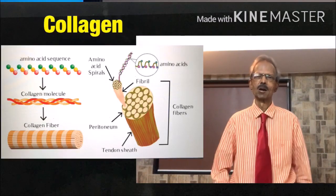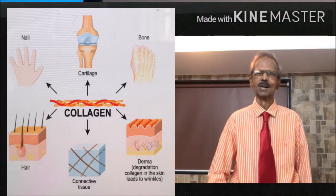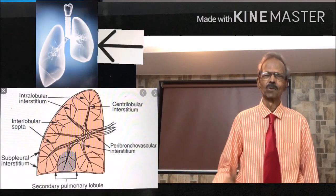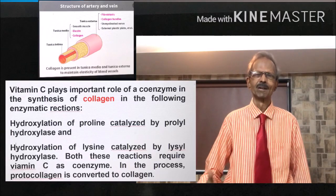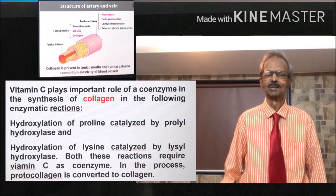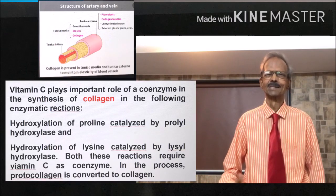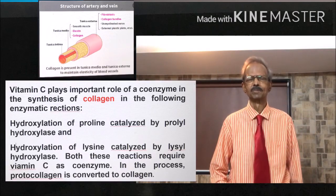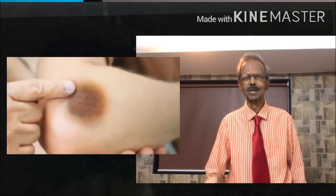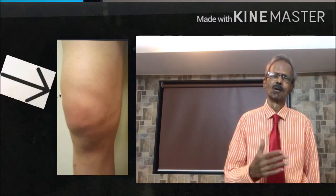Vitamin C plays a very important role in the normal synthesis of collagen, which is the main component of connective tissue of skin, bone, cartilage, nails, hair, respiratory tract, and lungs. For healthy formation of collagen, amino acids are hydroxylated by enzymes, and for this hydroxylation, Vitamin C plays a very important role as a coenzyme. In the deficiency of Vitamin C, poor formation of collagen leads to diseases like scurvy, which causes bleeding of gums, easy bruising, poor wound healing, rare spots on the skin, and painful and swollen joints.